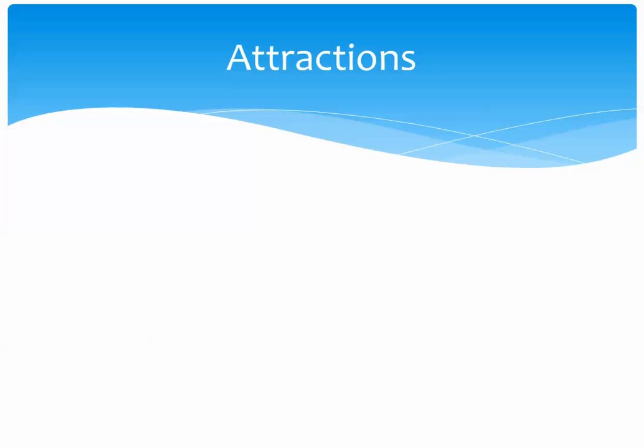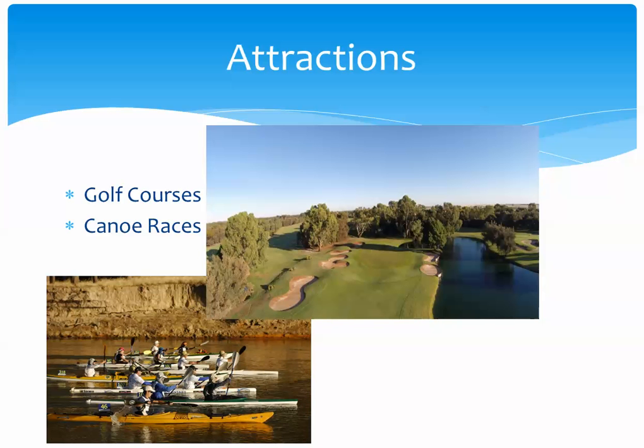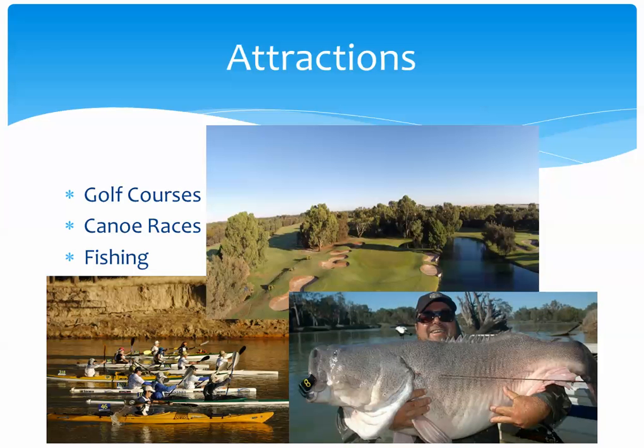Some of the attractions along the Murray include some of the most beautiful golf courses in the world, located right along the Murray tributaries. There are also canoe races — in fact, the world's largest canoe race takes place right along the Murray River. And then there's fishing. The Murray River is a tremendous fishing location with amazing fish, including the Murray cod, which is almost two meters in length on average. That's quite a catch.